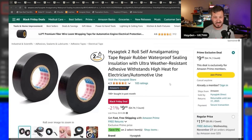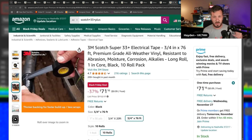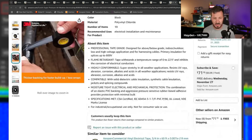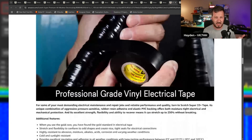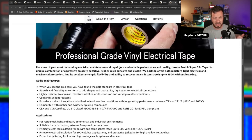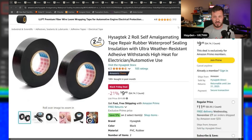Next up is some self-amalgamating tape — $9.48 for a two-pack roll. My process for connectors: Scotch tape first, then amalgamating tape, then another layer of Scotch on top to keep everything out — keeps moisture, dust, and dirt away. This tape is great because it stretches on very easily. Some tape is a bit rigid, but this is the perfect electrical tape.